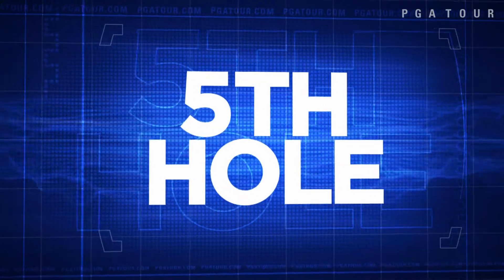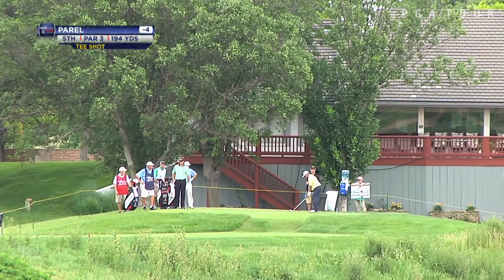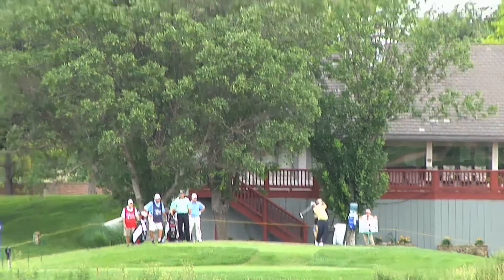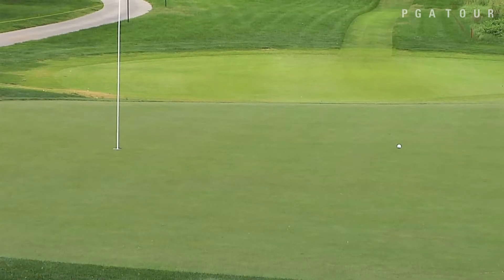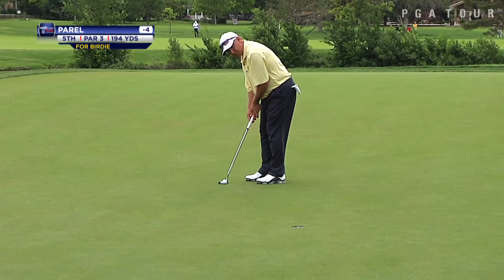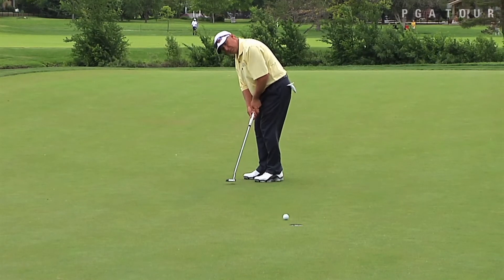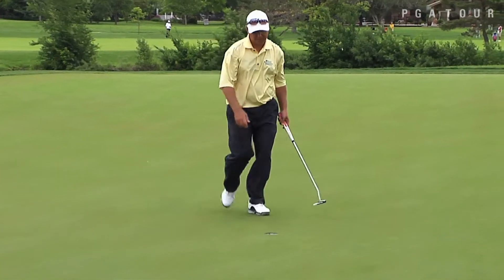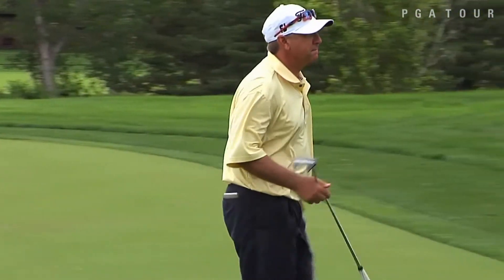Now to play the fifth hole — Scott Perel at this full par-3, just shy of 200 yards. Right-to-left ball flight, and Perel sets up a look at birdie from 12 feet away, with a chance to get to five under par. He makes the putt, though he does give a couple back, so he finishes his opening round at three under with a 67.